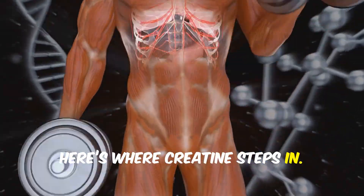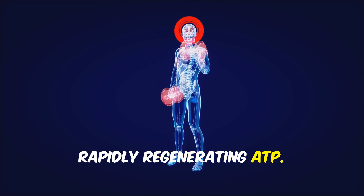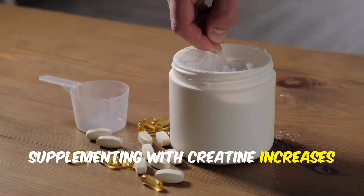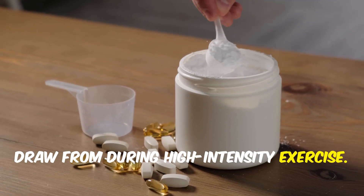Here's where creatine steps in. Stored as phosphocreatine, it donates a phosphate group to ADP, rapidly regenerating ATP. This process lets you push harder, lift heavier, and recover faster between sets. Supplementing with creatine increases your muscles' stores of phosphocreatine, giving you a bigger energy reserve to draw from during high-intensity exercise.